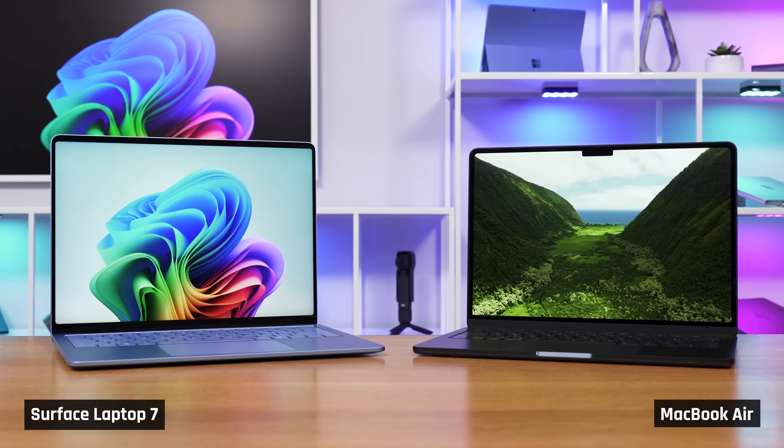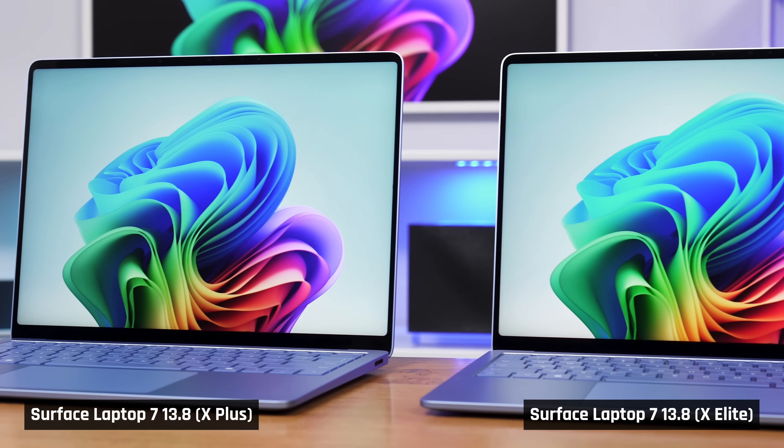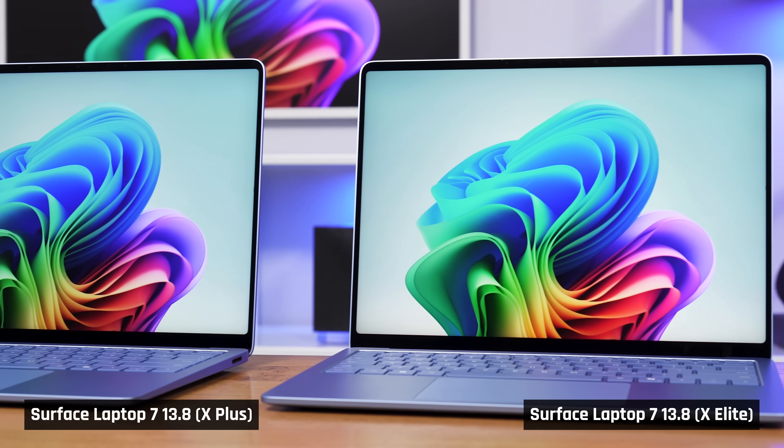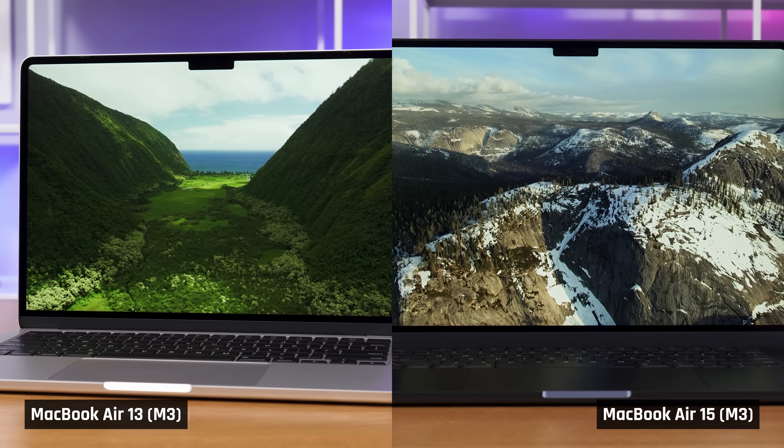Today we have an epic battle for you: Microsoft's new Surface Laptop 7s versus Apple's MacBook Airs. Representing Team Microsoft, we have the Surface Laptop 13-inch with the X Plus chip and one with the X Elite chip, and we also have the 15-inch with the X Elite chip too. Representing Team Apple, we have the 13-inch and 15-inch Air with M3. We're going to score each part of the laptop separately, and then at the end, we'll add up the scores and declare an ultimate winner.